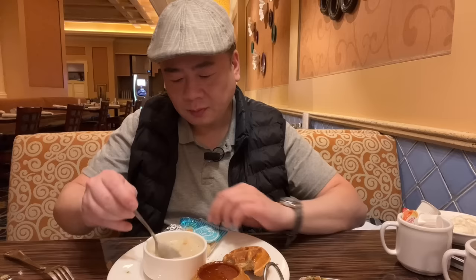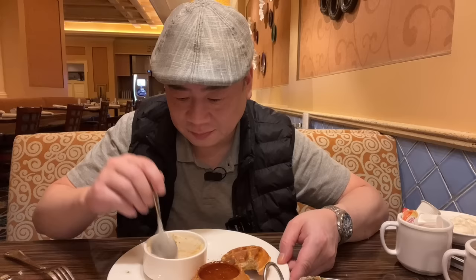Now the clam chowder — with oyster crackers, of course. I'm a sucker for these oyster crackers. Running out of time — they're closing. They're going to kick me out through guilt. They don't actually tell you to leave, but then you see them putting up the chairs.